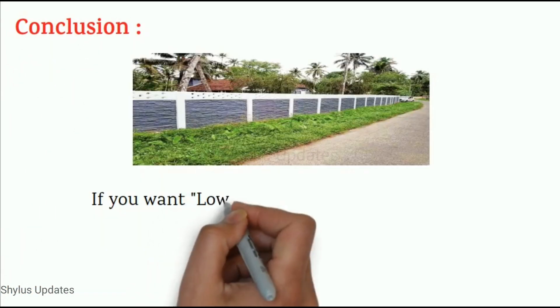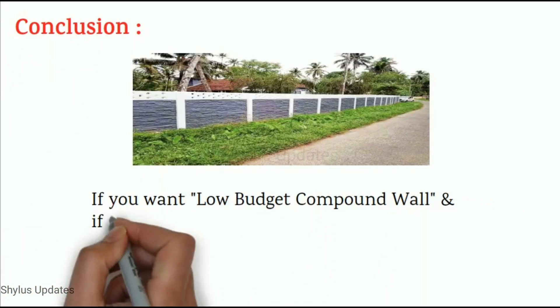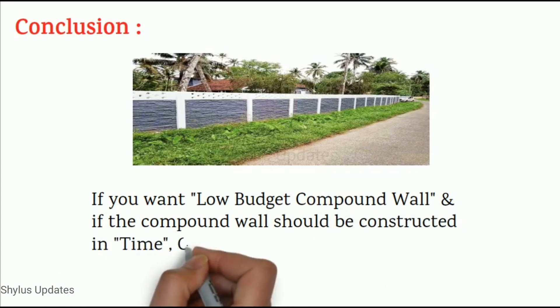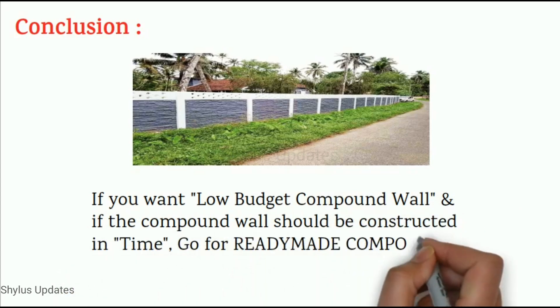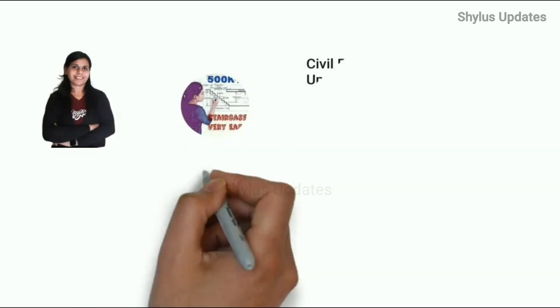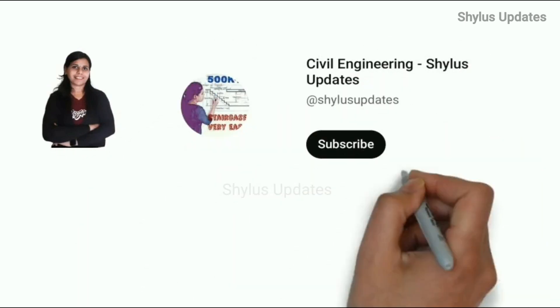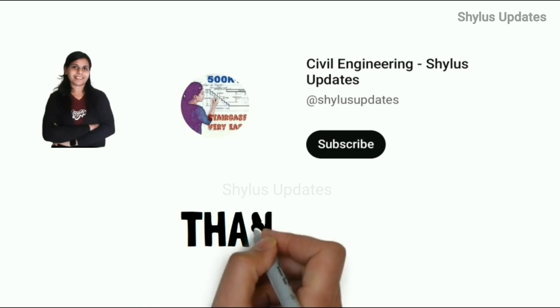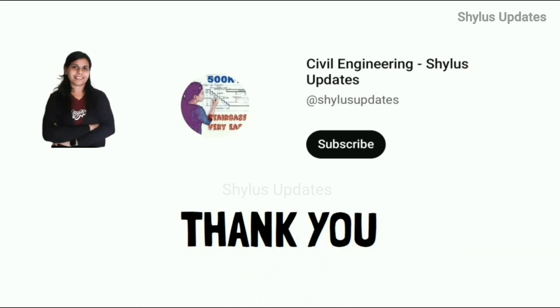Conclusion: if you want a low budget compound wall that should also be constructed on time, go for a ready made compound wall. I hope this video is helpful to you. If you like this video, kindly subscribe to Civil Engineering Shilu's Updates, click the bell icon, click all, share this video, and do support. Thank you.